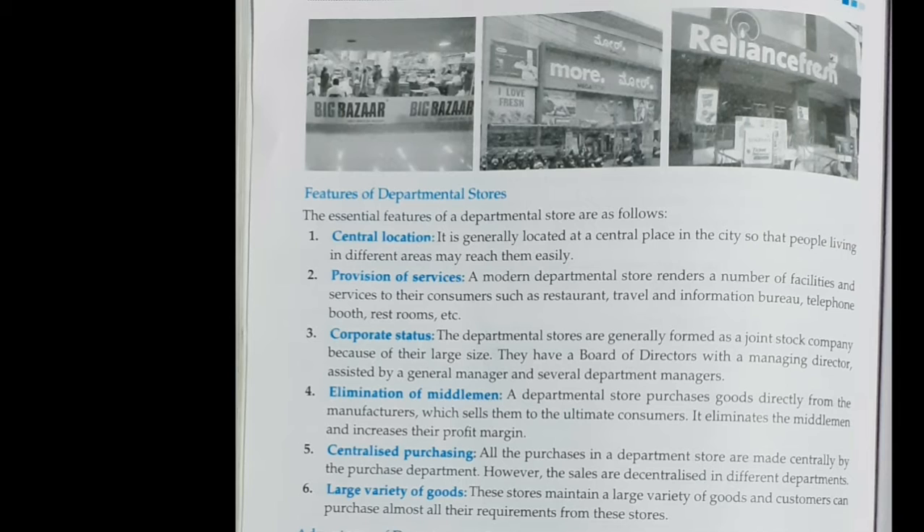Today we will discuss departmental stores. As you can see in the picture here — Big Bazaar, Lands Fresh and More — and a mall picture is also shown. A departmental store is a large establishment which sells a variety of products and aims to satisfy all the needs of the consumer under one roof. In these stores there are separate departments for fruits and vegetables, groceries, electronics, and clothing.